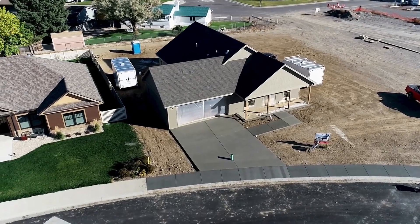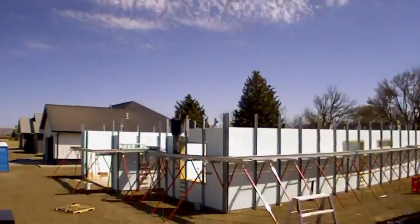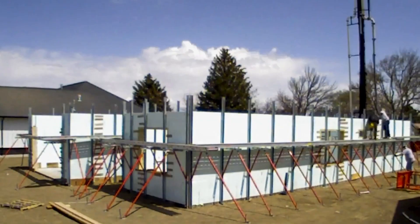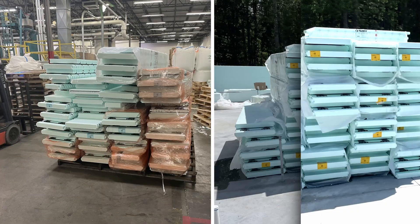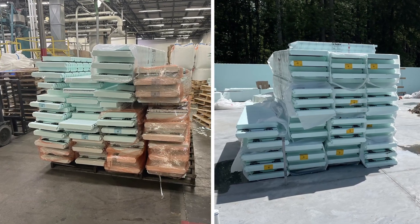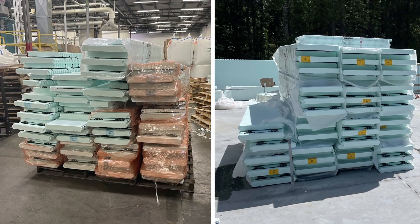Building with Nodura ICF in the subdivision helps us to get homes out of the ground quickly. It provides a much better product for our customers in the sense that the efficiency of the ICF and how that's going to save customers over the long term is huge.